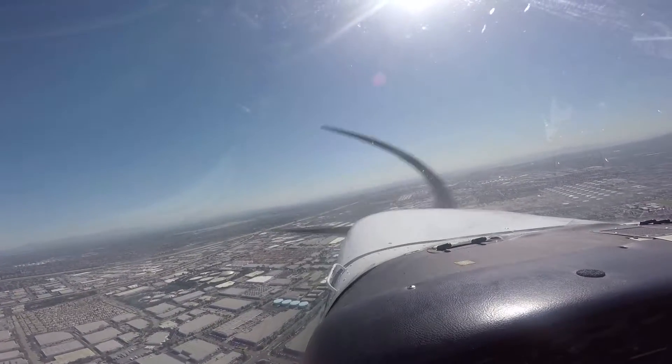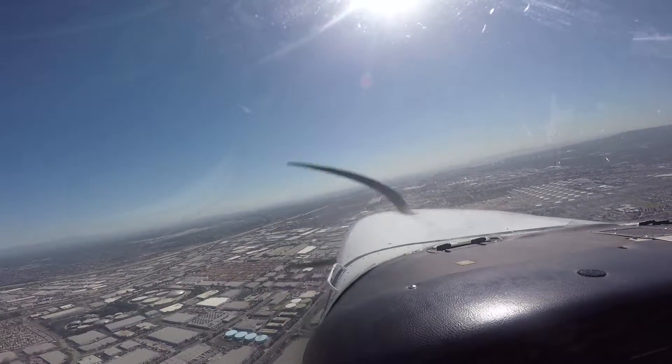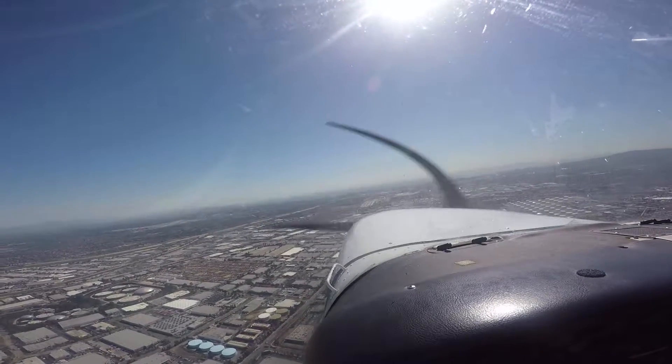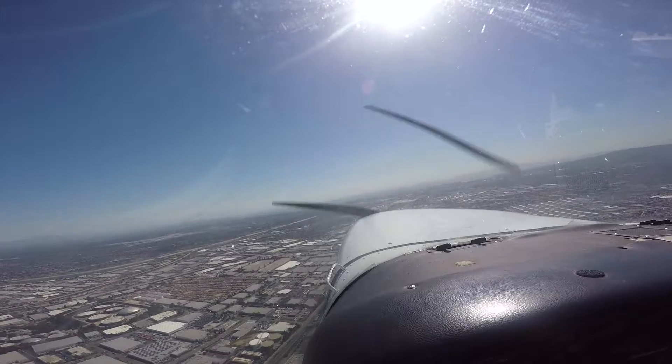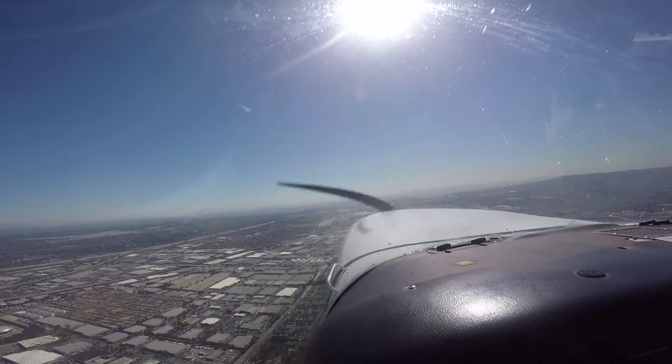We've got traffic inside now for 529, 2 o'clock. Traffic, 12 o'clock, 2 miles southwest, down, climbing at 2-5-0. We've kept the traffic as well, 9-0 o'clock. Thank you, sir.